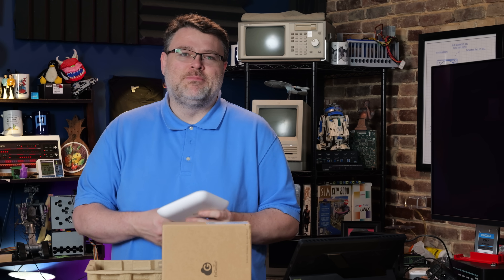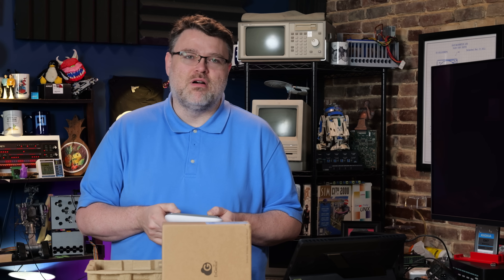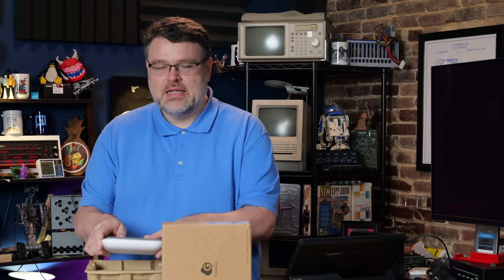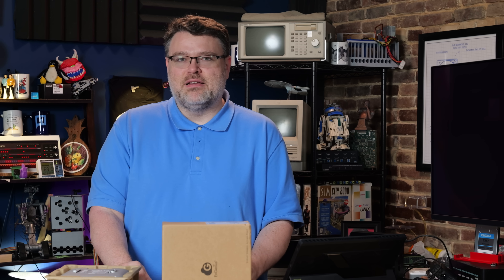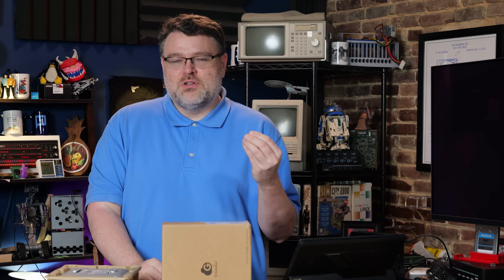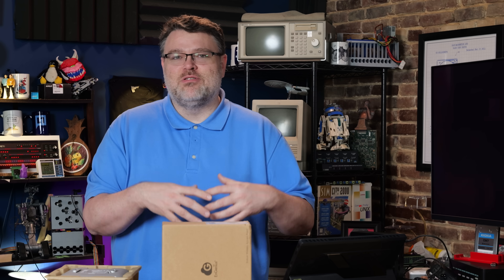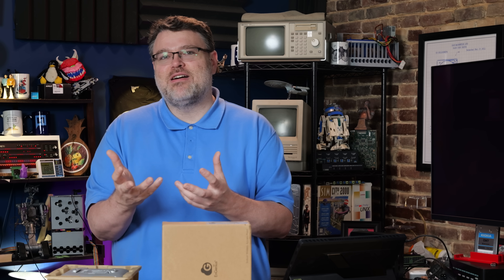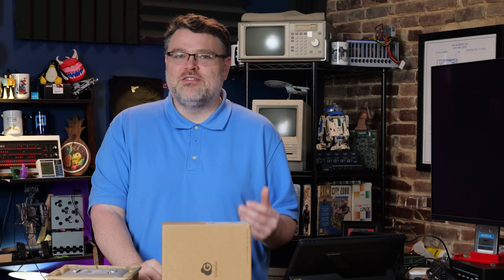Before we get too deep into specs, I want to explain why I don't bother with consumer Wi-Fi gear anymore. Most consumer or even prosumer access points and combination access point routers are unreliable because they're trying to do too much with too little hardware. They reinvent the wheel, and they reinvent the wheel badly. Modern enterprise stuff is usually like a PC control plane that has Docker containers manipulating the underlying chipset. Linux and containerized chipset control — that's how you get long-term reliability. You don't reinvent the enterprise wheel.